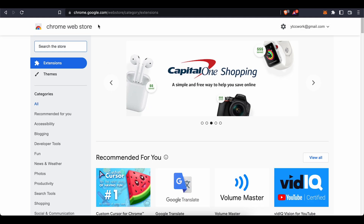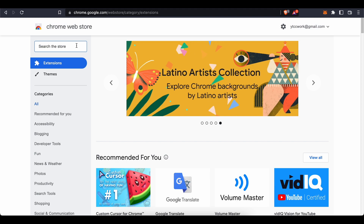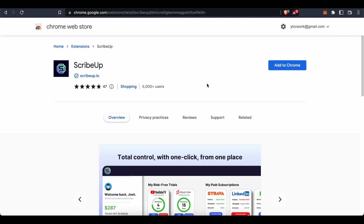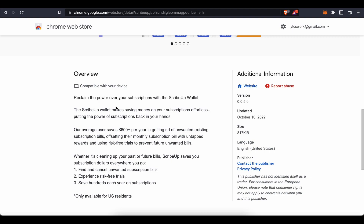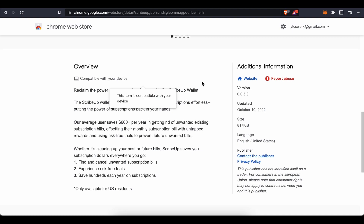The first thing you need to do is go to the Chrome Web Store and search for the extension called ScribeUp. ScribeUp is a startup — it is basically a Chrome extension, but you can also add it to any Chromium-based browser such as Opera, Microsoft Edge, or Brave. It works in the US right now. Install or add the extension to your browser.